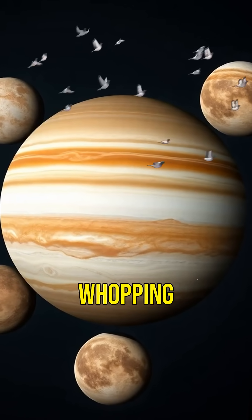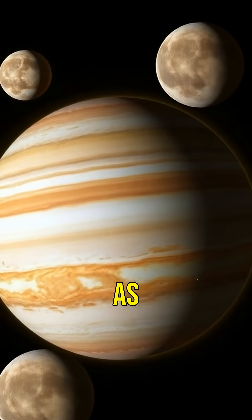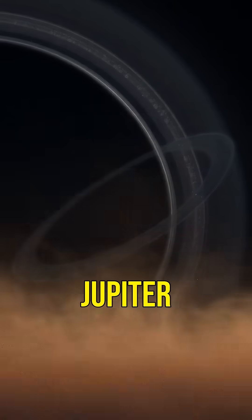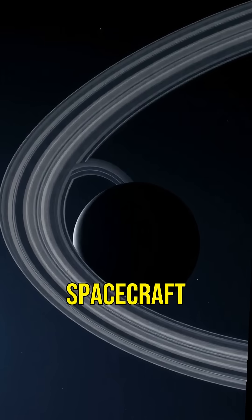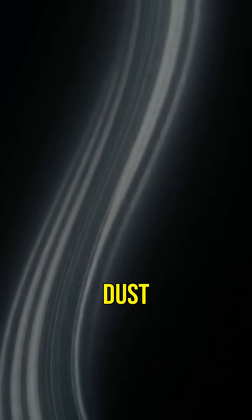Jupiter has a whopping 79 moons. The four largest moons, known as the Galilean moons, are Io, Europa, Ganymede, and Callisto, each with unique characteristics. Jupiter also has a faint ring system, discovered in 1979 by the Voyager 1 spacecraft. Unlike Saturn's bright rings, Jupiter's are made of dust particles.